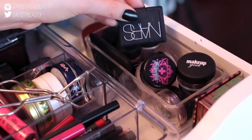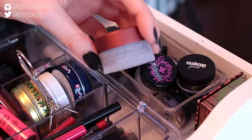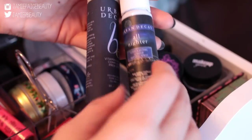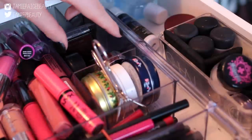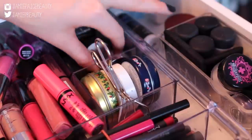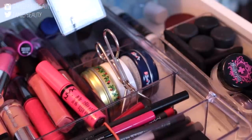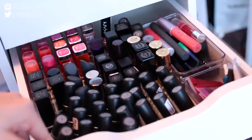I also keep my NARS eyeshadows loose in here, my sugar lip polish which is one of my favorite lip scrubs, and both my Urban Decay setting sprays. Behind my lip balms I have a few loose shadows — a Stila loose eyeshadow, an Urban Decay one, a MAC loose shadow, and a Laura Mercier loose shadow.